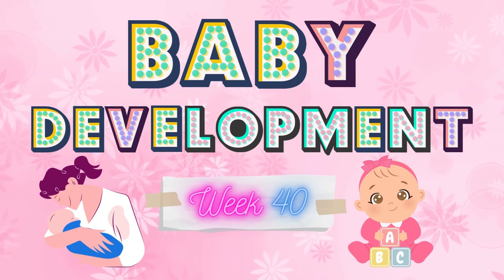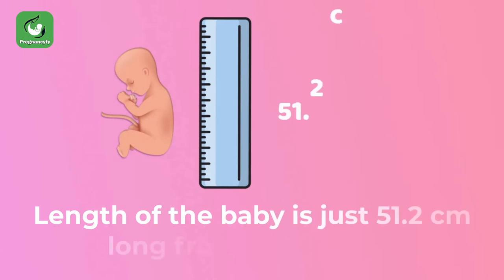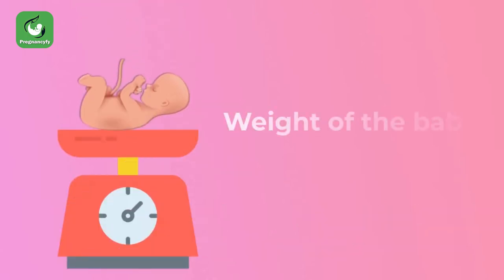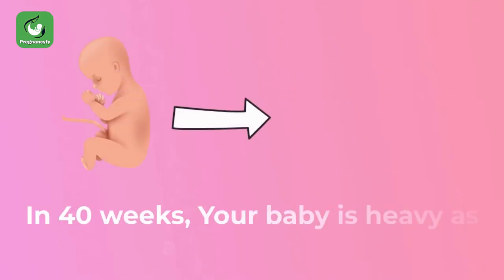Baby development week 40: the length of the baby is just 51.2 centimeters long from head to toe. The weight of the baby will be around 3.4 to 3.5 kilograms. In 40 weeks, your baby is as heavy as a watermelon.